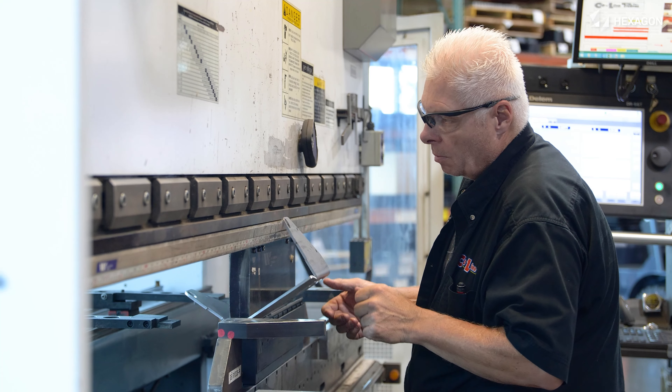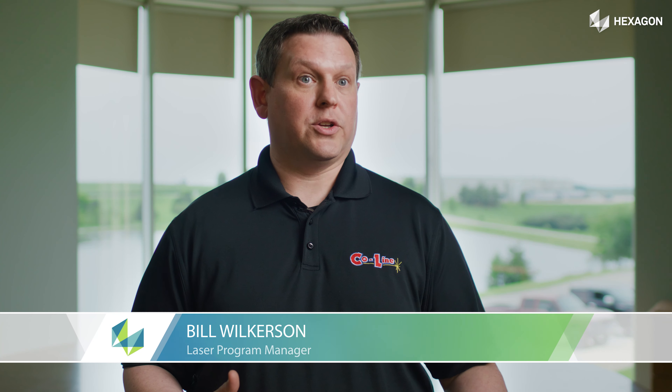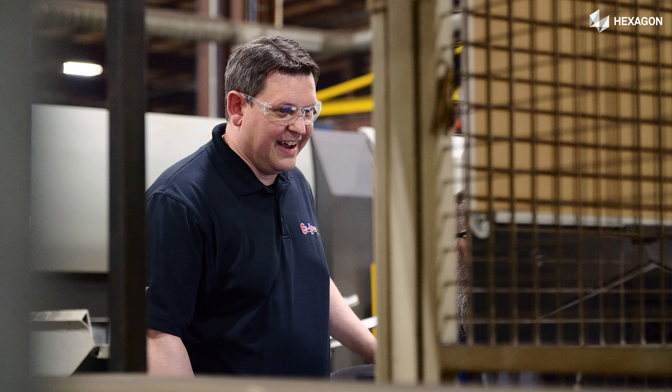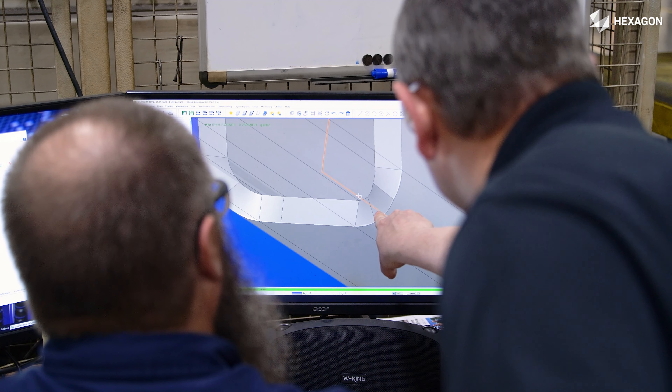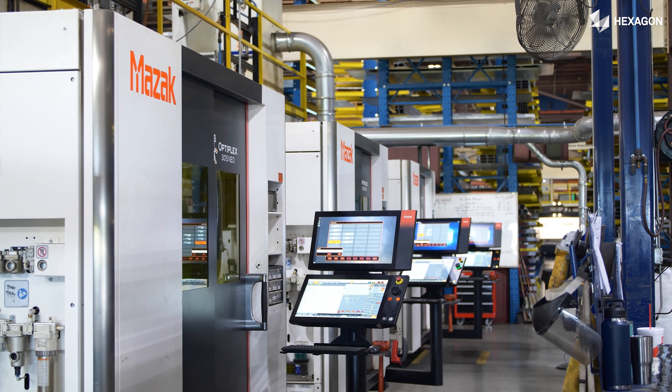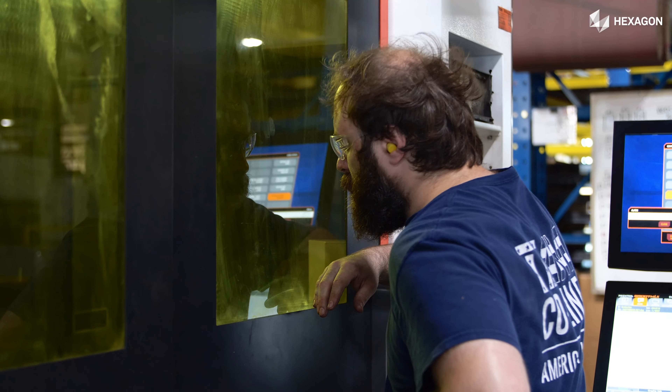Since 2013, we've been using the same software. It was actually about 2022 when we started investigating making the switch over to the RAIDAN software. I was on the team to help make that decision. We evaluated between different companies and ultimately made the decision to go with Hexagon software. We decided to make the switch from the previous software to RAIDAN because of its integration with the MAZAC lasers. We've also had excellent support from RAIDAN.